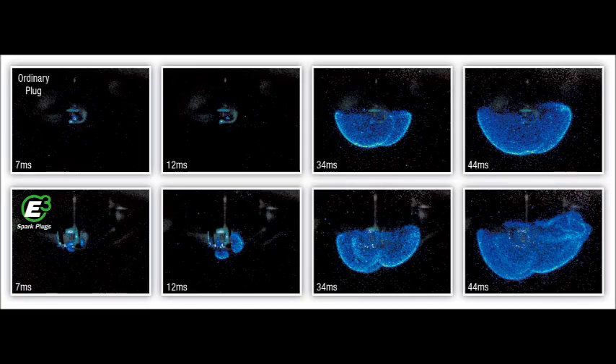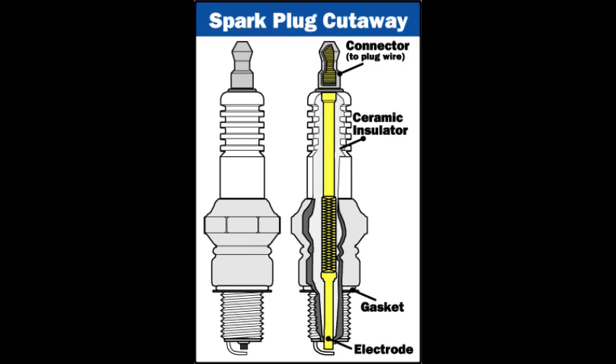The plug also has to withstand the extreme heat and pressure inside the cylinder, and must be designed so that deposits from fuel additives do not build up on the plug. Spark plugs use a ceramic insert to isolate the high voltage at the electrode, ensuring that the spark happens at the tip of the electrode and not anywhere else in the plug. This insert does double duty by helping to burn off deposits. Ceramic is a fairly poor heat conductor, so the material gets quite hot during operation, and this heat helps burn off the deposits from the electrode.